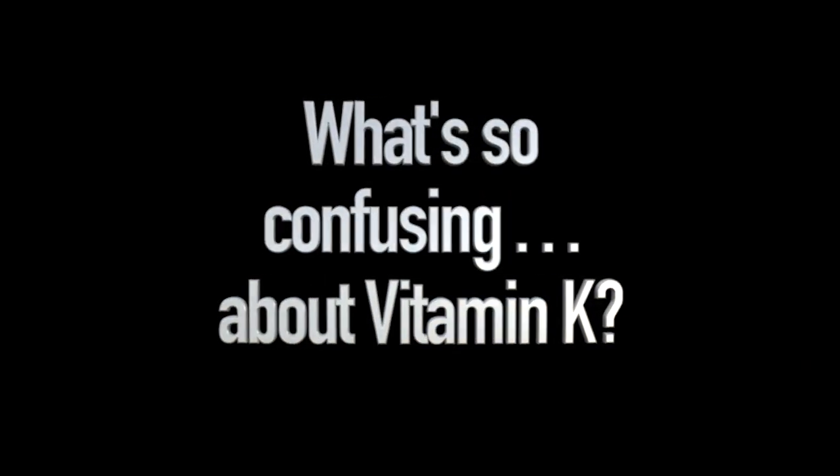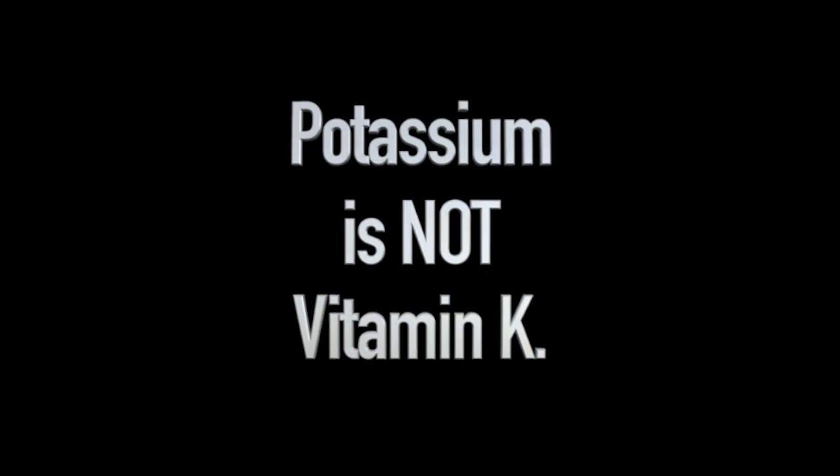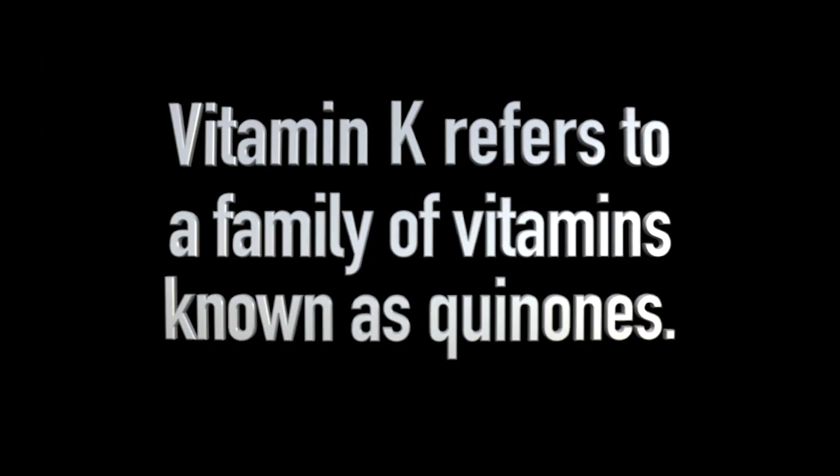So let's begin. What's so confusing about vitamin K? Well, first of all, people often confuse vitamin K with potassium. K is the chemical symbol for potassium on the periodic table of elements, but potassium is most definitely not vitamin K. Secondly, there's no such thing as vitamin K per se. Rather, vitamin K actually refers to a family of fat-soluble vitamins called quinones.